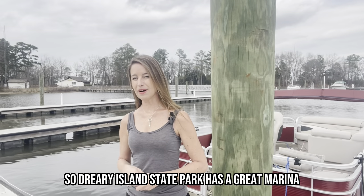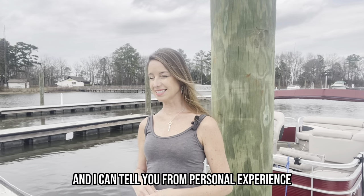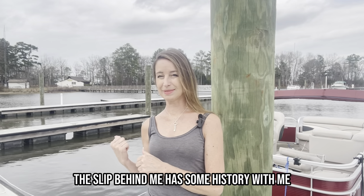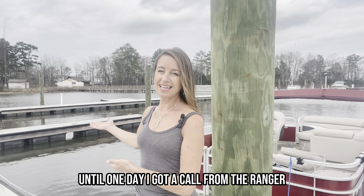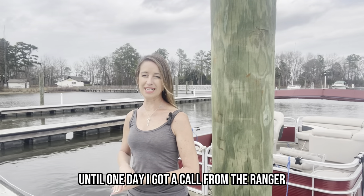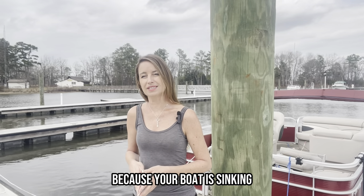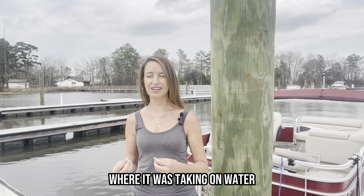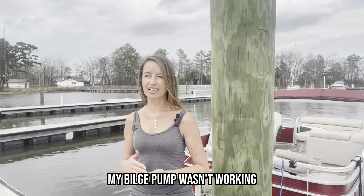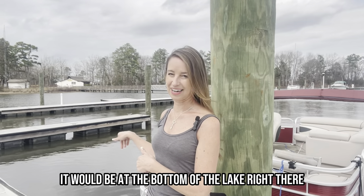Dreher Island State Park has a great marina, and I can tell you from personal experience, the slip behind me has some history with me. This is where my boat used to be until one day I got a call from the ranger who said, 'Ma'am, you need to come out to the marina because your boat is sinking.' Something happened with my boat where it was taking on water — my bilge pump wasn't working — and had they not called me, it would be at the bottom of the lake right there.